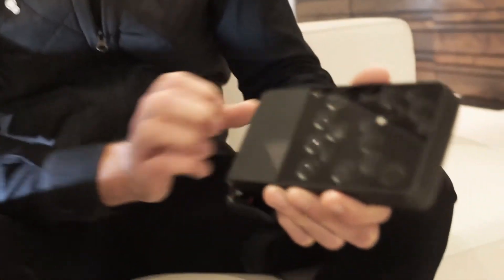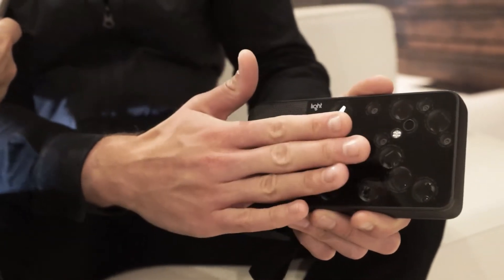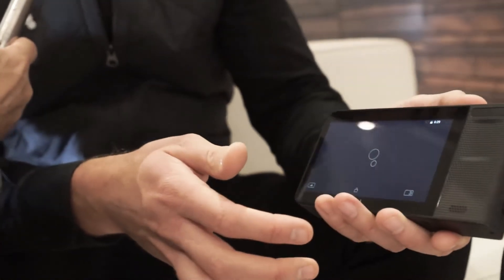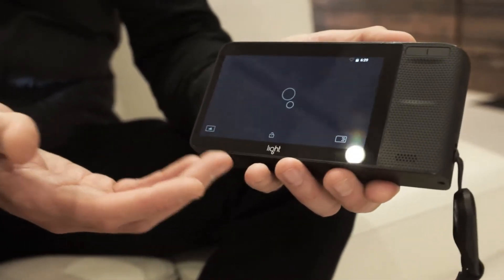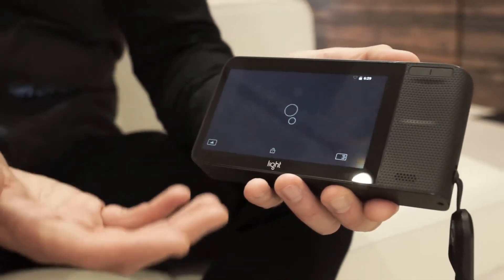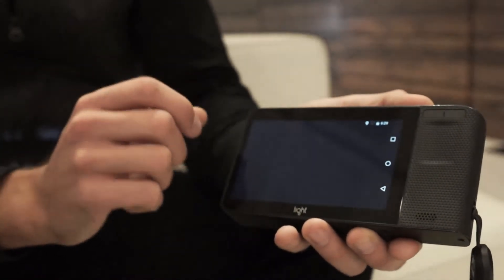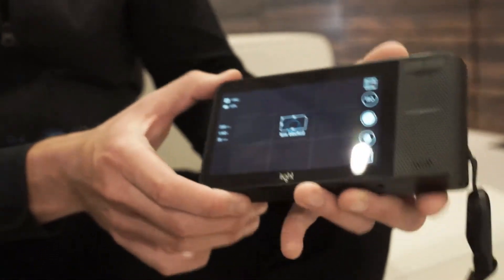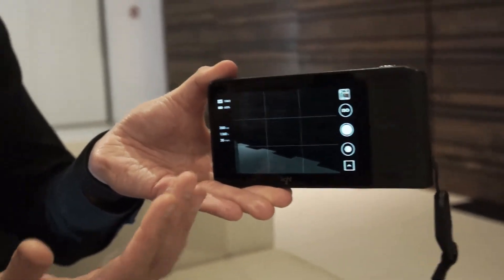Step us through how this is used — you can show us the back of it too. What we tried to do is make this side very complex — it looks very scientific — and make this side very approachable. This is a 5-inch HD touchscreen. The device actually runs Android, so it's a smartphone platform that can have apps on it. If you've ever shot with a smartphone, this interface will look very familiar to you.